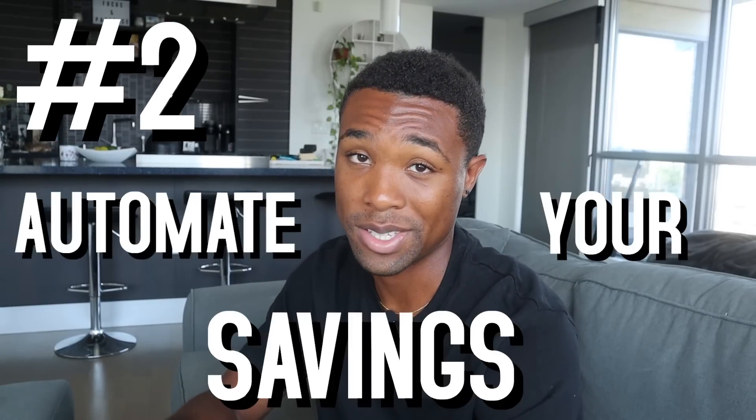Tip number two is to automate your savings. Whatever income you have, decide on a percentage to send directly to your savings account. A good starting amount for many people is 20% of whatever income you make going to savings, no matter what. Most banks have that feature, but if not, you can do it yourself. As you progress, you can increase the percentage — just be disciplined and this will allow you to save a ton of money.